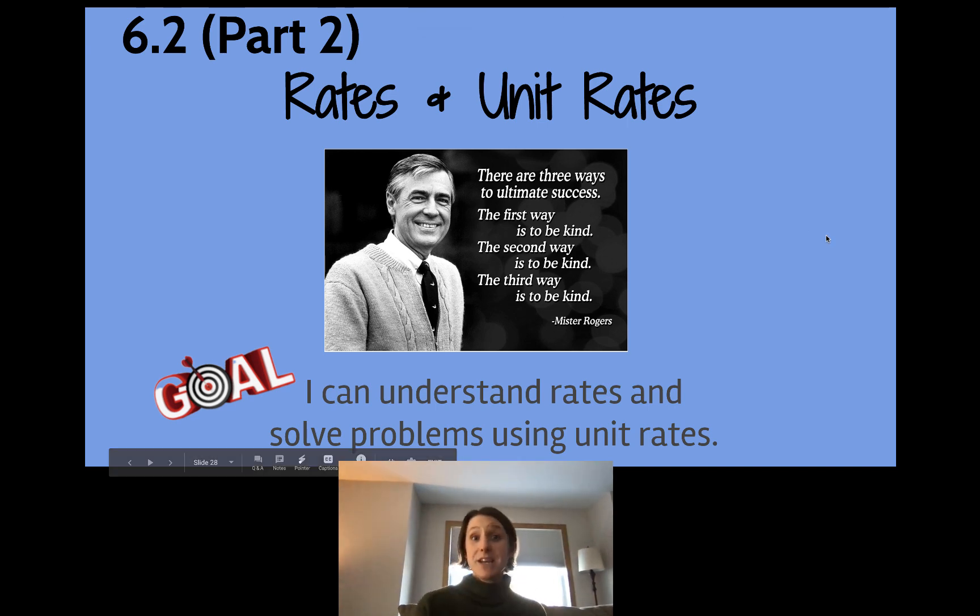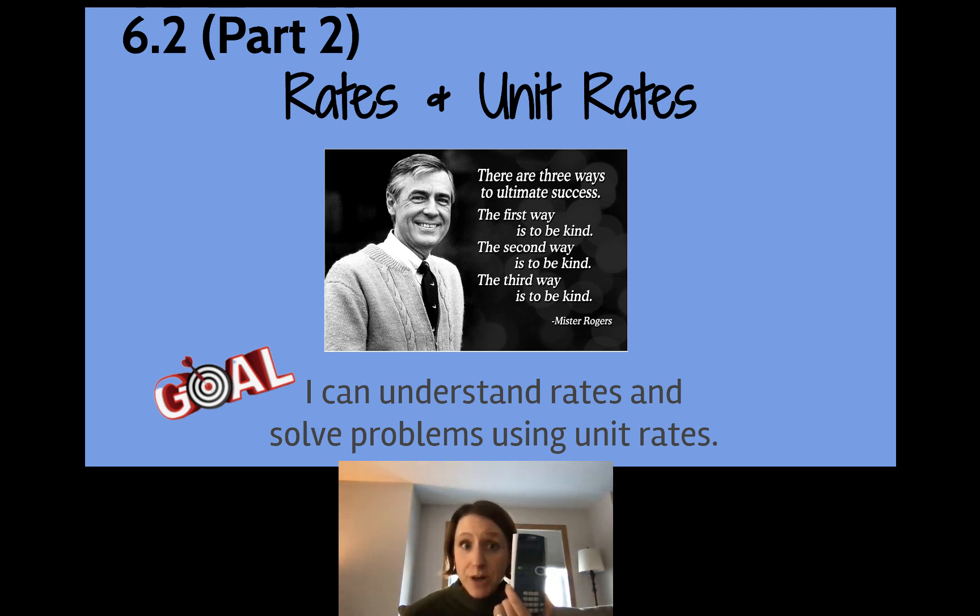Hi seventh graders, make sure you have your unit 6 note packet out and open up to 6.2, and find where we left off yesterday. Make sure you have a calculator out and a pencil ready to use.